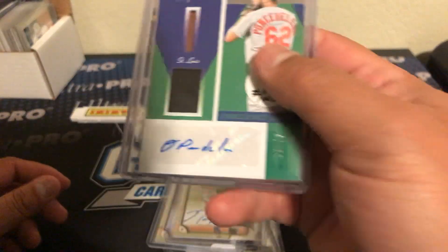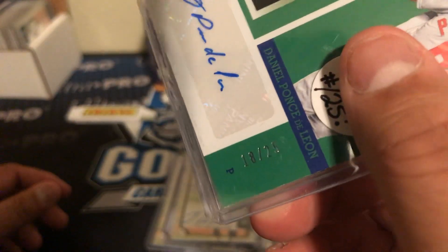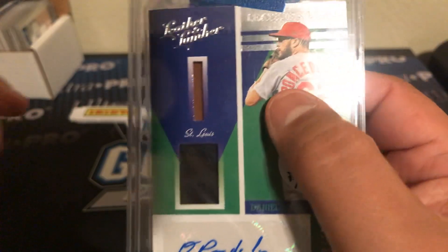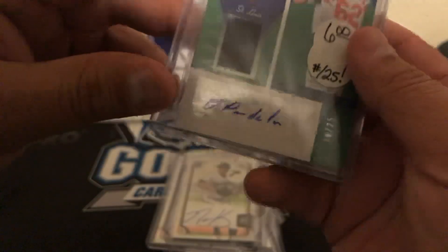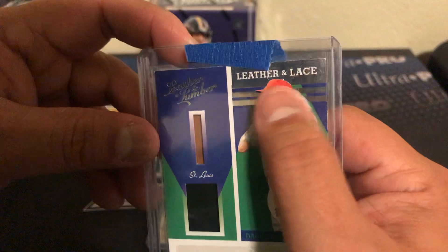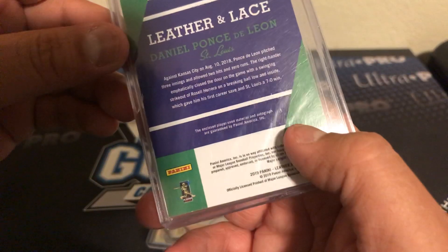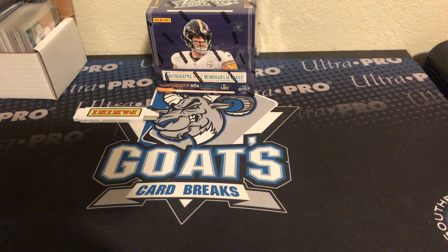And then this was really nice — this is a Daniel Ponce de Leon short print, 18 out of 25, patch auto. You got a piece of leather — leather and lace. So that was pretty awesome. Thank you, Sis, for those.